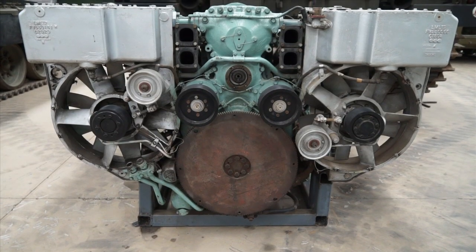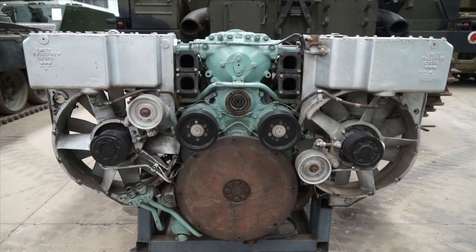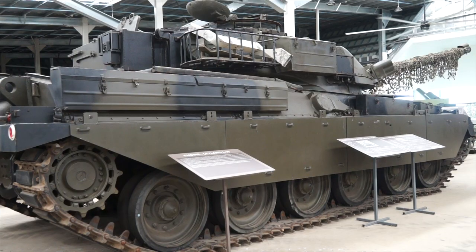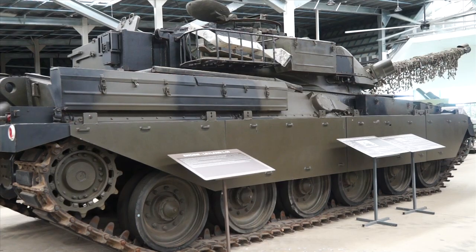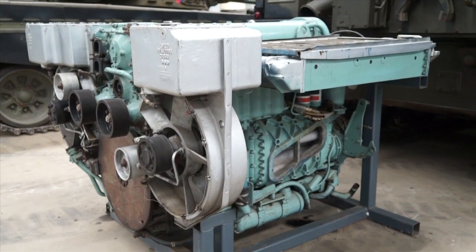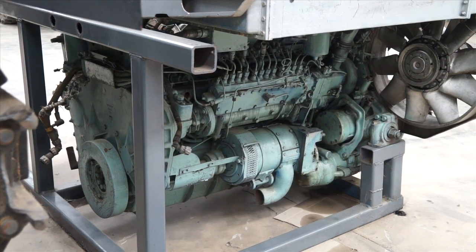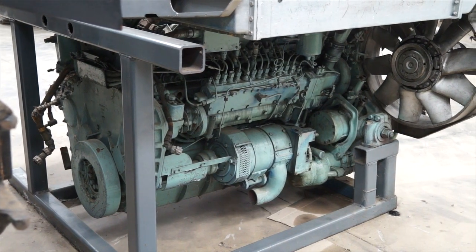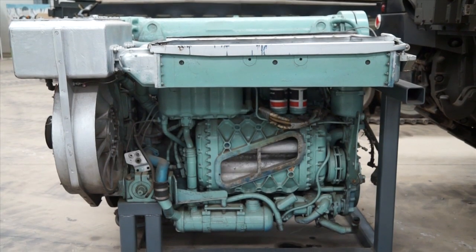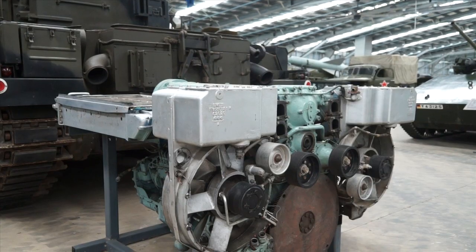Now, this engine here — the Rolls-Royce — tell us the deal on that. So this is a Rolls-Royce L60 multifuel engine. It was designed for the Chieftain vehicle behind me. A NATO requirement out of about 1954 was that every NATO vehicle had to have a multifuel engine — so if you're in a battle environment and you need fuel, you can capture fuel or use other types of fuel. As long as it can burn, they can use it in these engines.